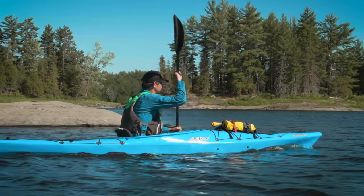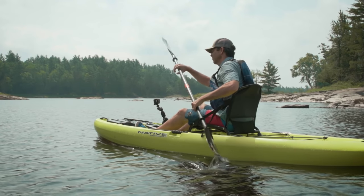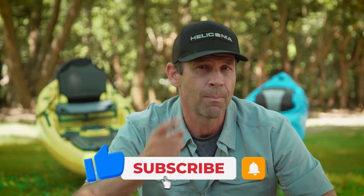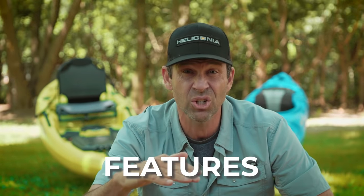Ken Whiting with Paddle TV. In this video we're going to try to answer probably the biggest question that anyone has when they're buying a new kayak: do I buy a sit-on-top kayak or a sit-inside kayak? The difference between the two is pretty self-evident. How do you choose between the two? Well, unfortunately there's no simple answer to that question — it really comes down to you and what's most important to you. We're going to break it down and look at the differences when it comes to performance, stability, comfort, safety, features, and more. Let's get right into it.